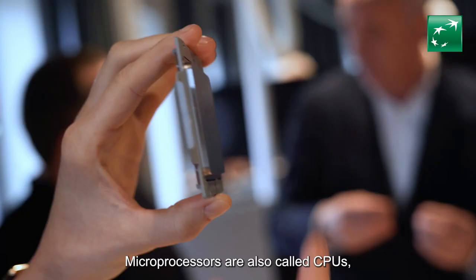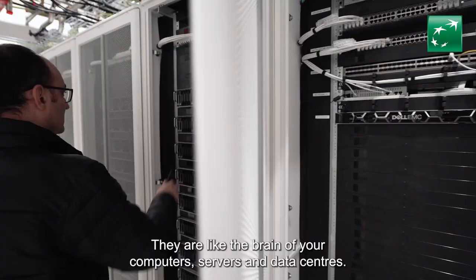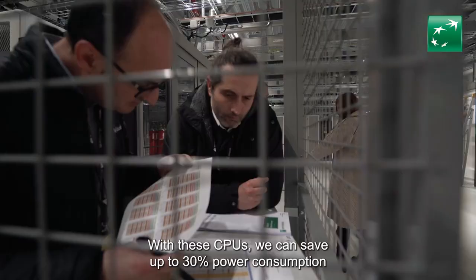Microprocessors are also called CPUs — Central Processing Units. They are like the brain of your computer, servers, and data centers. With these CPUs, we can save up to 30% power consumption for the same compute capacity.